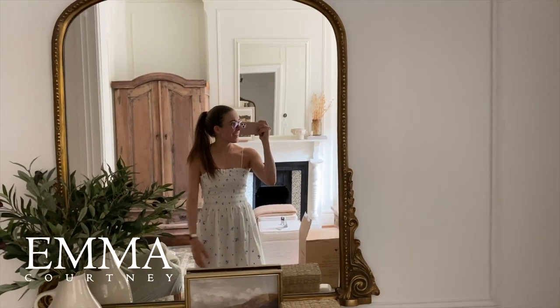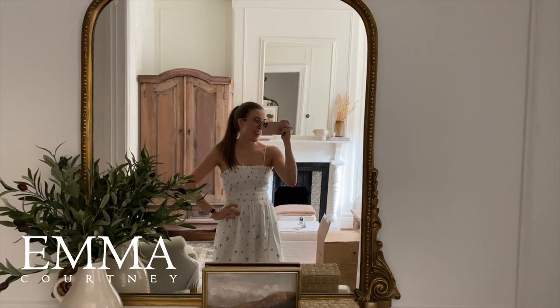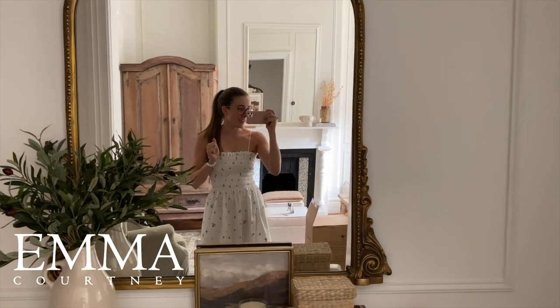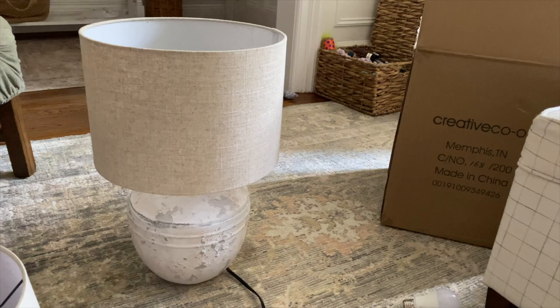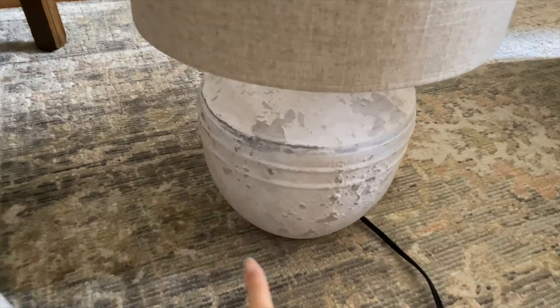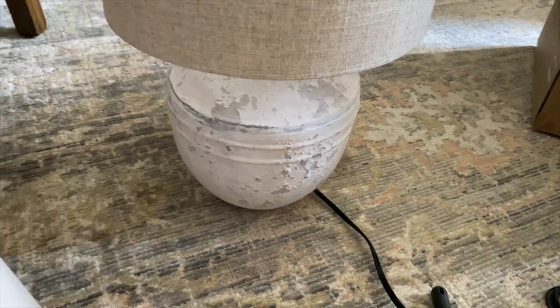Hey guys, welcome to another bonus vlog — I think I made it happen again this week, which makes me very happy. I have been up to so many crafty things this week. I also have an update on the wardrobe situation: the lamp came, and like I expected, I don't love the shade, however I am so impressed with the quality of it.